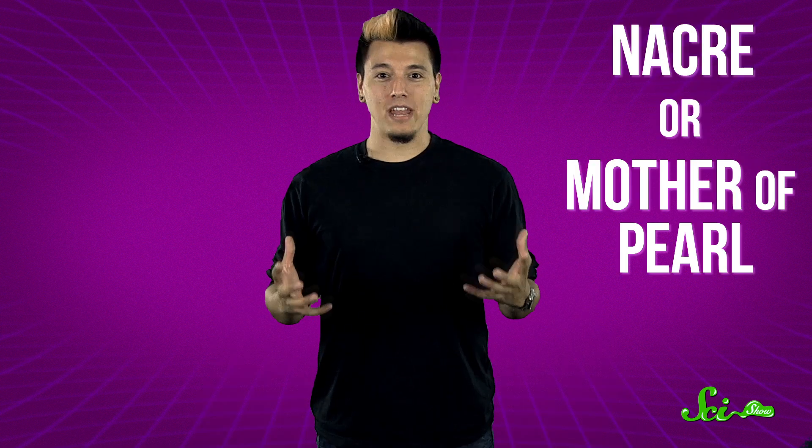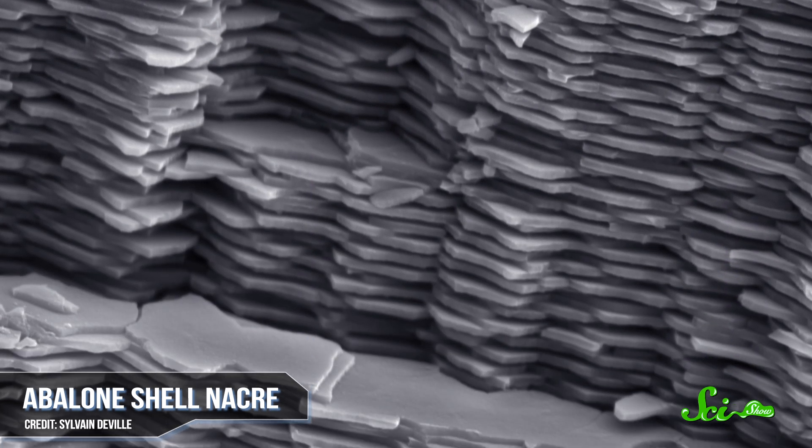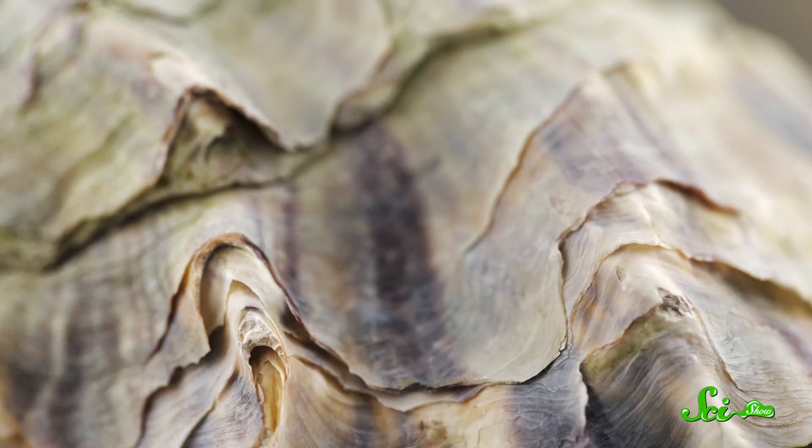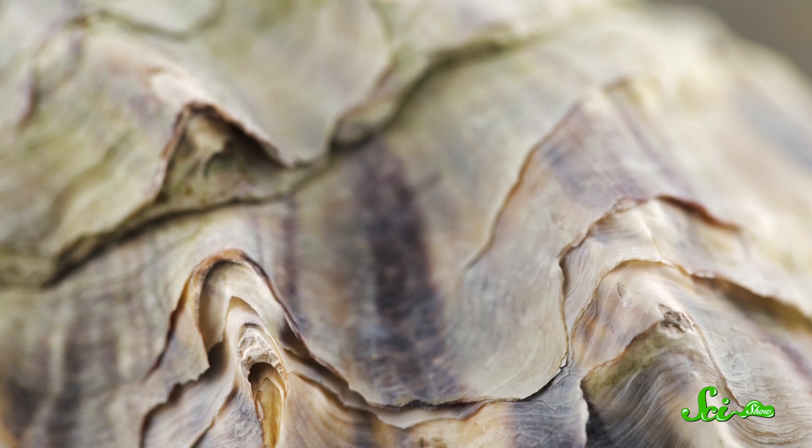The sac then starts releasing layer after layer of a material called nacre. Also known as mother of pearl, nacre is mainly composed of a crystallized form of calcium carbonate called aragonite. Chemically speaking, it's the same compound as the oyster's shell, but that kind of calcium carbonate called calcite is more durable and arguably less lovely. Inside the pearl sac, the aragonite bonds with the base layer of protein glue, and then the layers start to stack up.